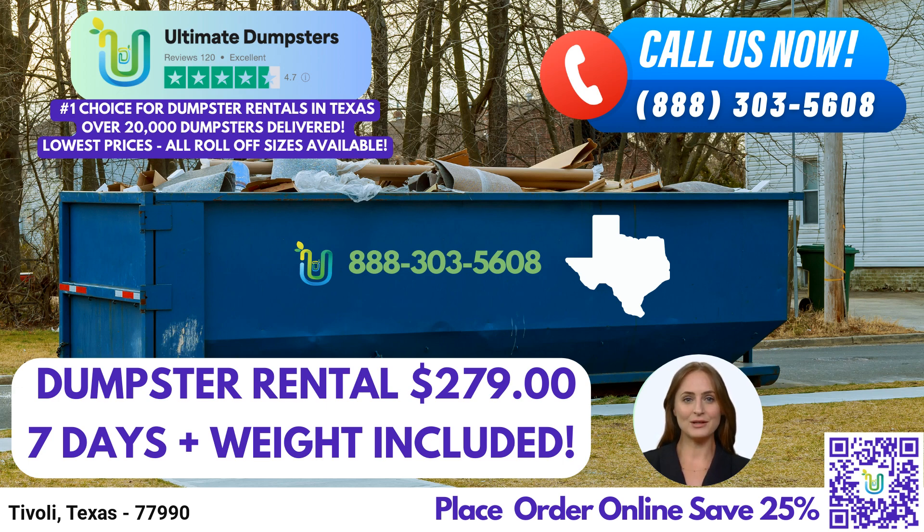To place an order for a dumpster rental, you have two convenient options. You can call our dedicated team at Ultimate Dumpsters, and our friendly representatives will assist you in selecting the right size and addressing any questions you may have. Alternatively, you can use the QR code provided in the video to place your order online.